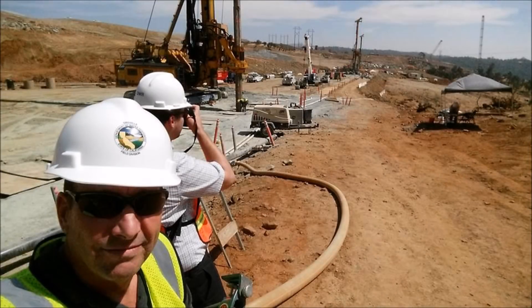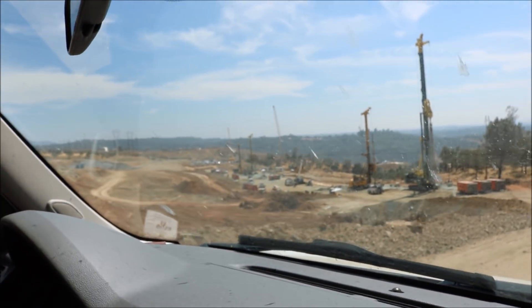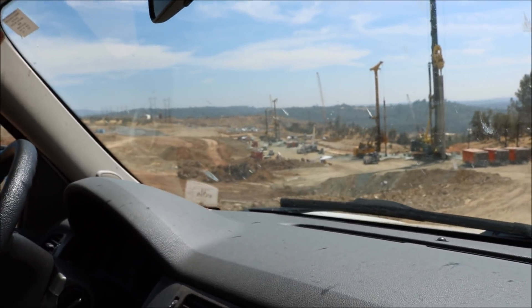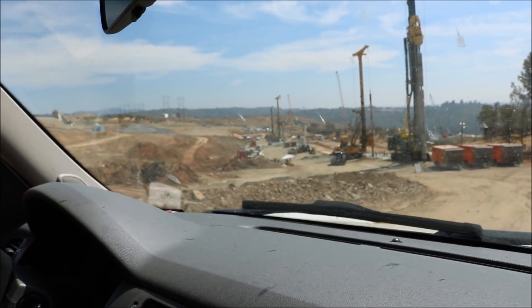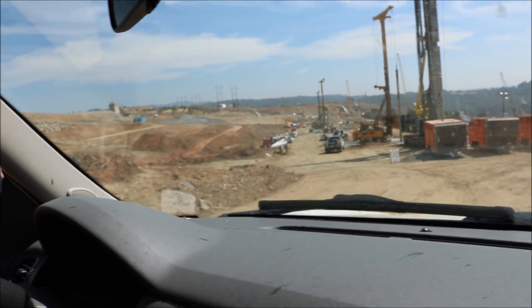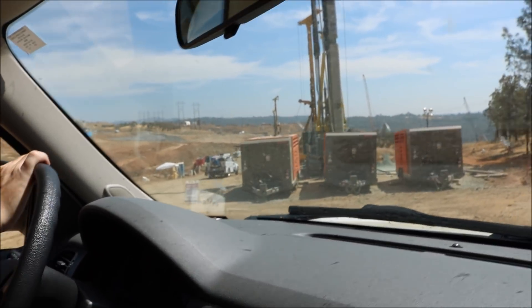Now let's go check out progress on the secant cutoff wall below the emergency spillway. One, two, three, four big drill rigs — this big one on the front is the BG-50. This is where they put the secant pile wall, and there are three more generators here.